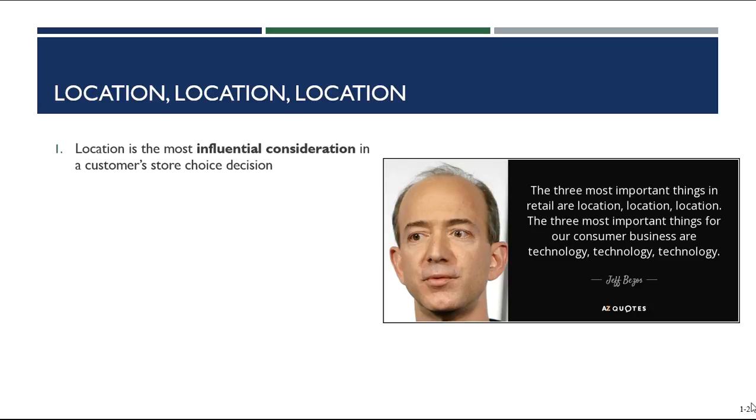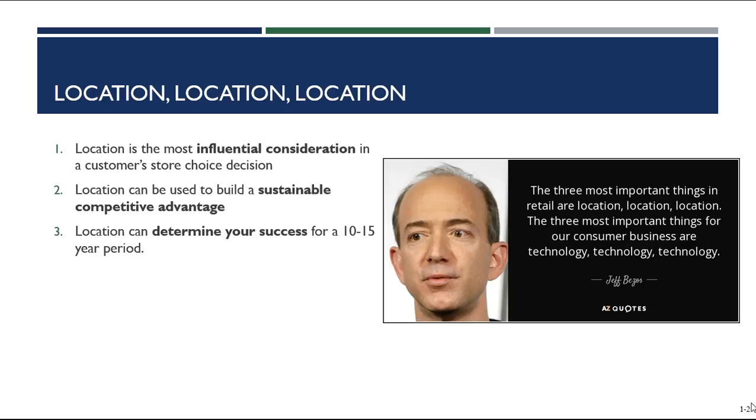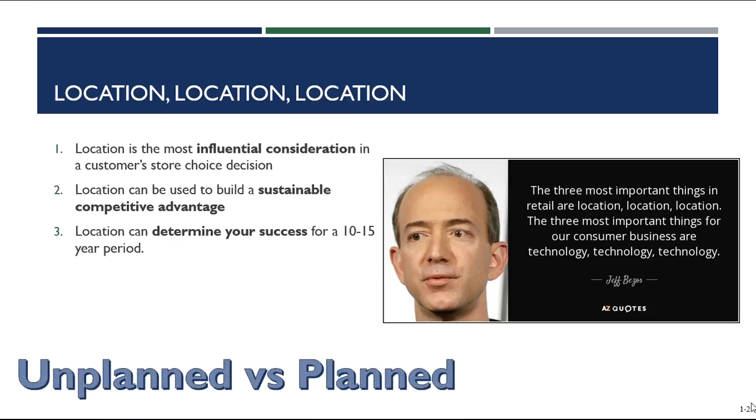Customers go to the store that's closest to them to get the product that they need. We already talked about how location can be used to develop a sustainable competitive advantage. And we know that location has a huge impact in determining our success as a retailer, because when we sign a retail lease, we can be locked in to a 10 to 15-year agreement — so we're going to be there for quite a while. Chapter seven is all about place and location and how retail entrepreneurs make decisions on where to locate their establishments.